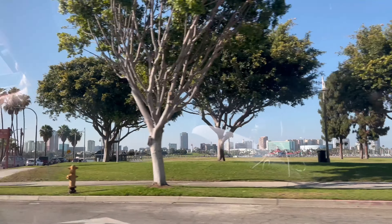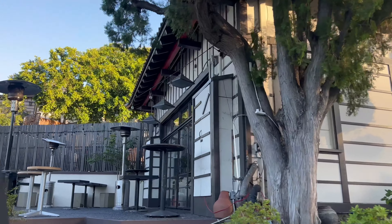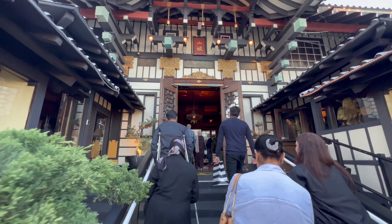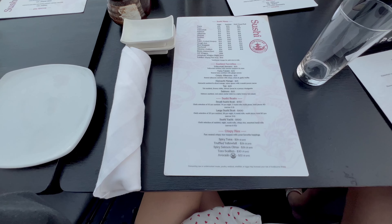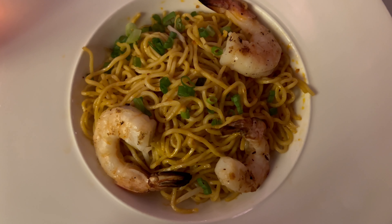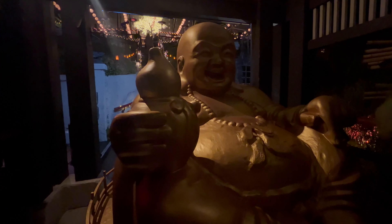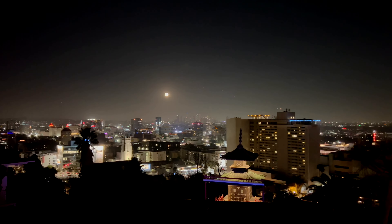Once we landed in Long Beach we headed over to Yamashiro Hollywood. For dinner I ordered a cucumber salad with a Shirley Temple, spicy tuna crunchy rice for the appetizer, and shrimp garlic noodles for my entree. The inside of Yamashiro is really beautiful and we also visited the garden. That was my little weekend vlog - thank you so much for watching and I'll see you in the next video.